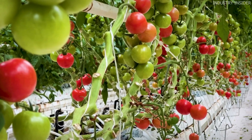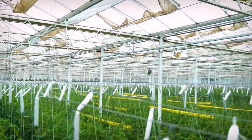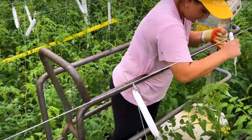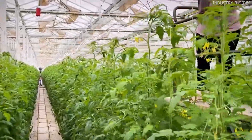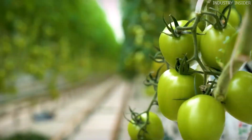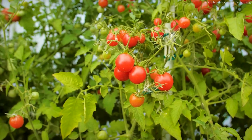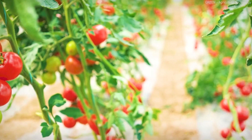But have you ever wondered how farmers manage to grow and harvest millions of cherry tomatoes efficiently and consistently? Traditional farming methods have long been used for tomato cultivation, but they come with several challenges, including unpredictable weather conditions, pest infestations, and soil-related diseases.